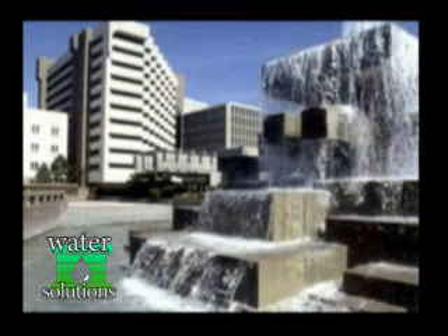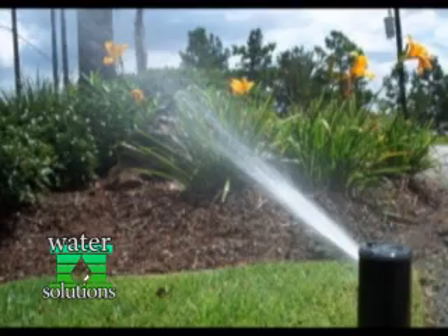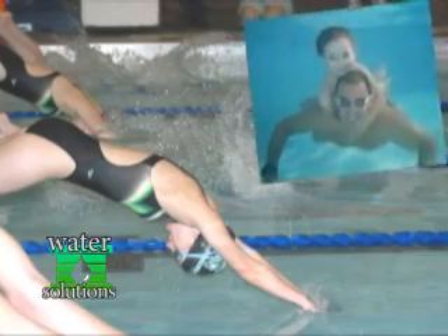With a growing population, drought, global warming, and pollution, our water supply is threatened from all angles. Unless we do something soon, a water crisis is inevitable.